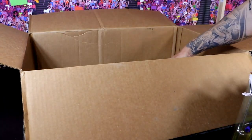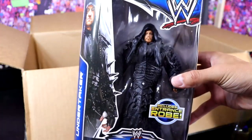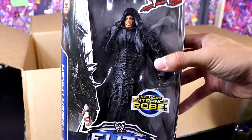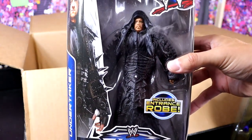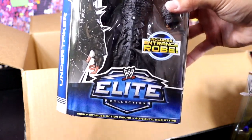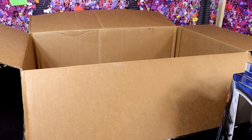So we have two Undertaker figures. And what a gem — this figure kind of pissed me off back in the day. Elite 27 Undertaker. This coat pissed me off, man. It's just one hunk of rubber. I love the figure in general, but just the hunkiness of that damn coat used to drive me nuts. But we have Elite Series 27 Undertaker.